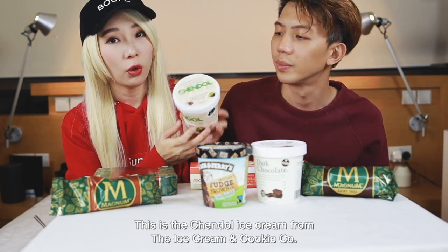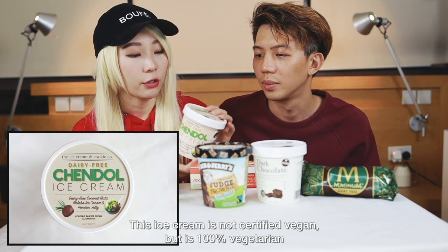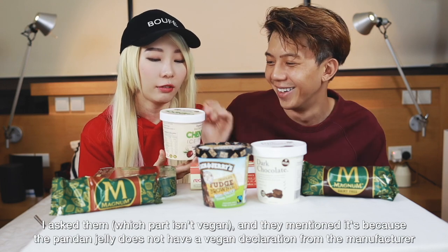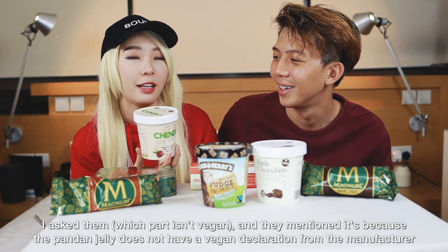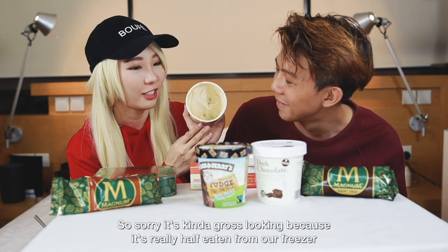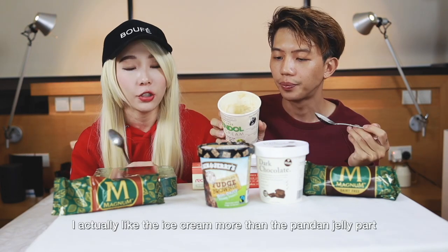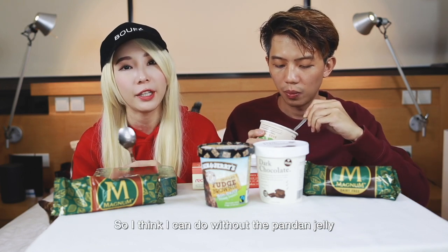This ice cream is not certified vegan friendly, but it is 100% vegetarian. I asked them why, and they mentioned that the only non-vegan part is because they're not sure if the green color in the chendol is certified vegan, since the supplier didn't confirm it. It's dairy-free with a coconut milk base. I actually like the ice cream more than the pandan jelly part, so I think I can do without the pandan jelly.